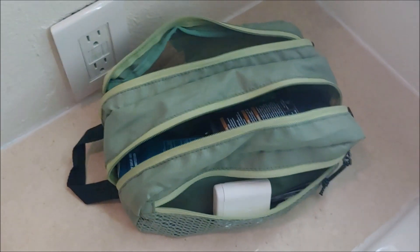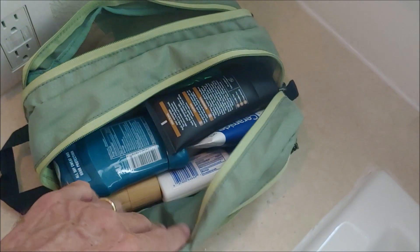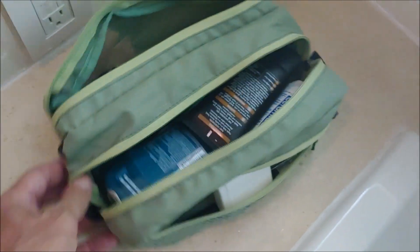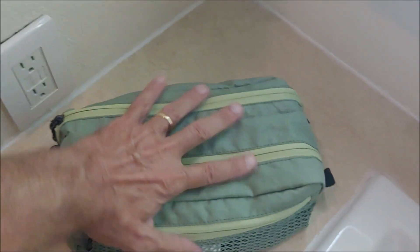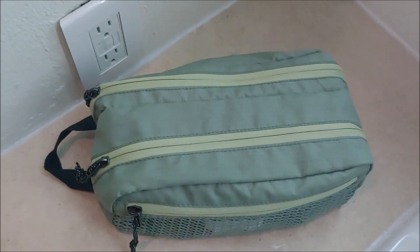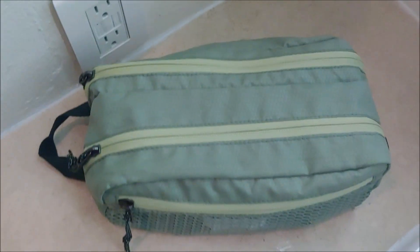Here's this new Eagle Creek toiletry kit in use in a hotel bathroom. I've got all my stuff in here and yet it zips up quite small. I've been using this on a month-long trip with just a carry-on — you can see it's not a very big item. It's lightweight, with a hook here if you need to hang it, and I've gotten everything in here with plenty of room to spare.